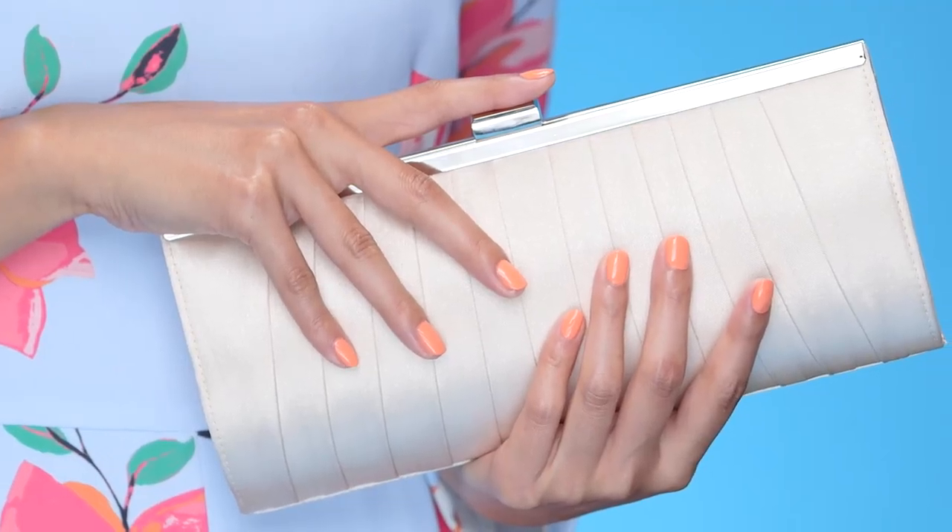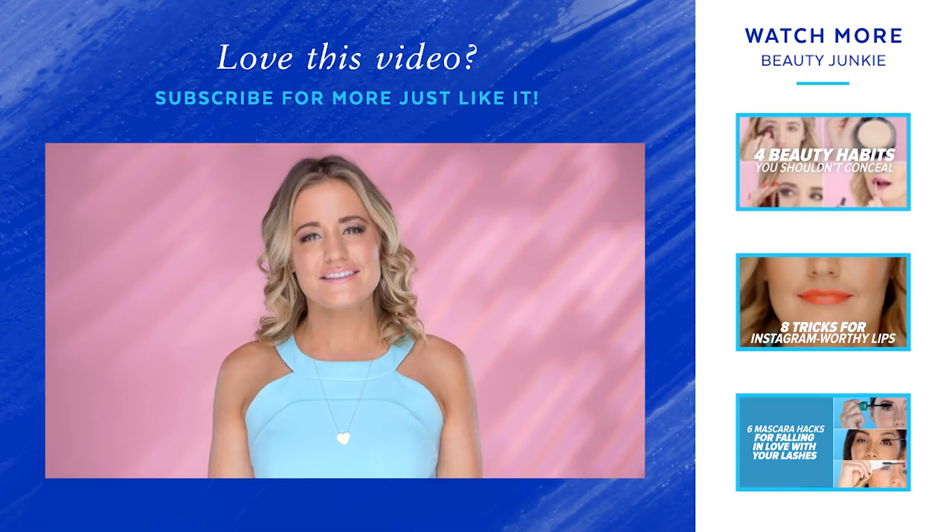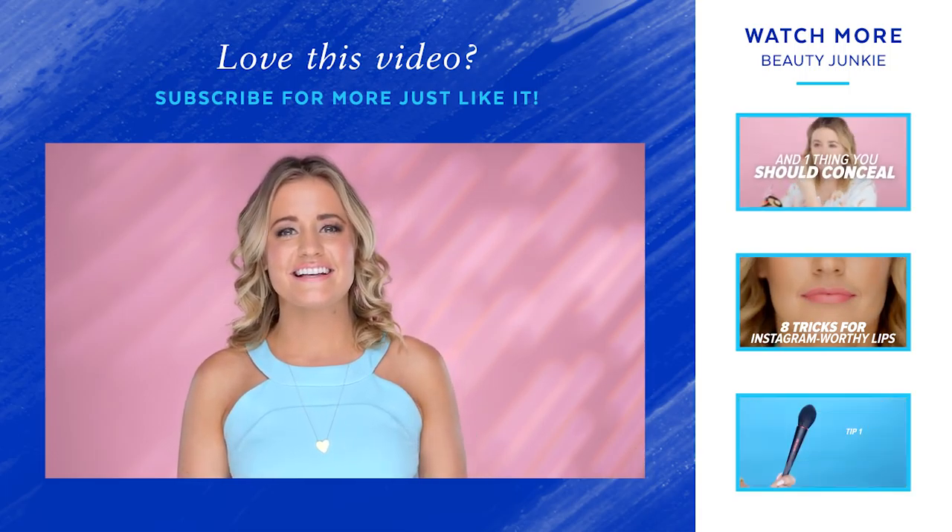Alright guys, in the comment section below, ask any questions you want me to answer and let me know your favorite shades to wear for wedding season. And as always, follow me on Instagram and Twitter at kirbyjohnson and Snapchat at kirby.johnson. See you next time!